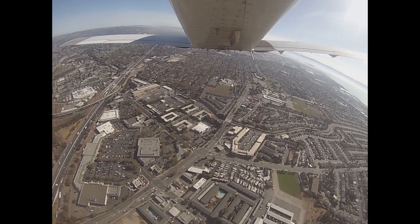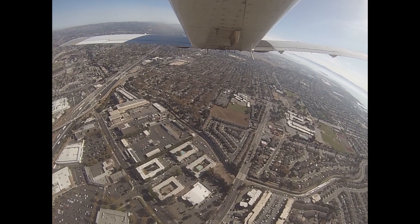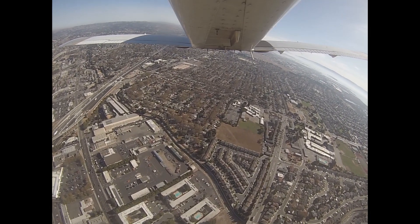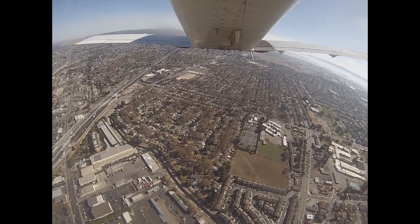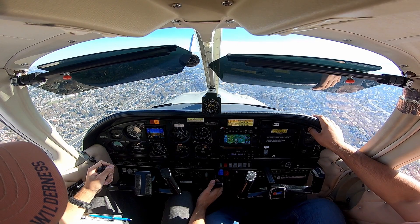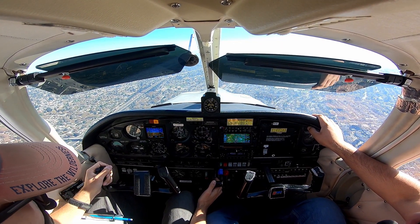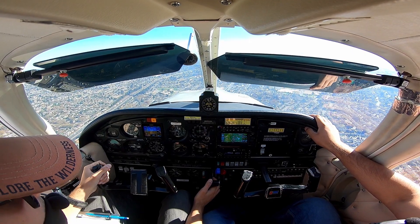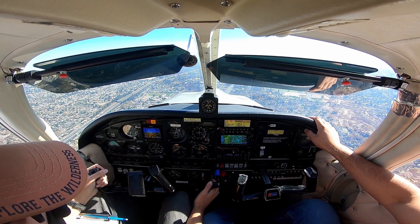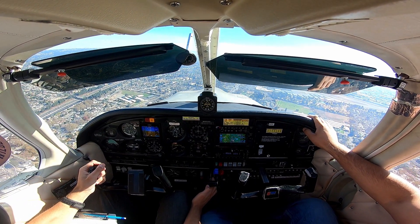5 out of hotel, continue holding, wind 230 at 4. If you want to depart opposite direction, just start to crouch on the way southeast. Affirmative, continue holding, 5 out of hotel. Hayward Tower, A75278, on a 45 to right traffic, inbound for landing with Uniform. 275278, Hayward Tower, make right traffic, runway 28R, number two for the line. Right traffic to it, 278.